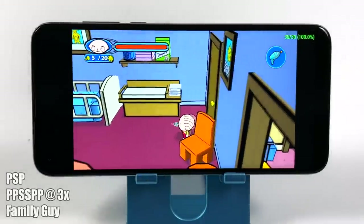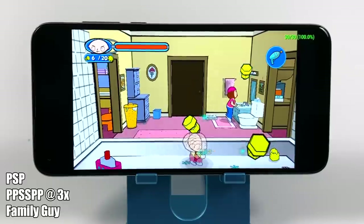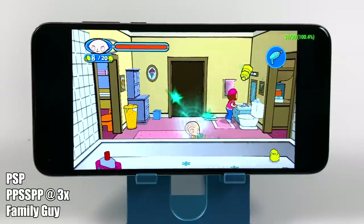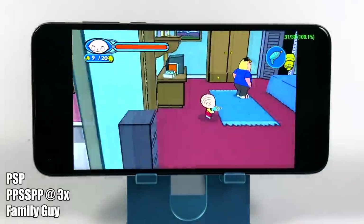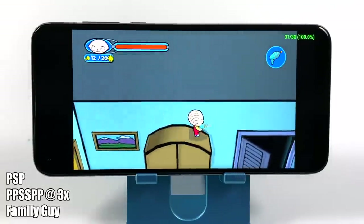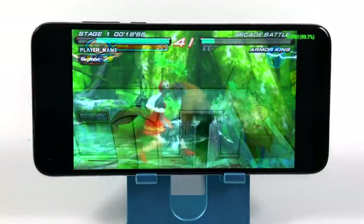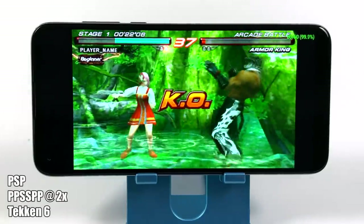When it comes to PSP emulation, the Moto G Fast actually handles a lot of these games really well. I'm using the standalone PPSSPP emulator upscaled to 3x. That doesn't mean we can do 3x with every single game — when I move over to Tekken 6 I had to take it down to 2x, and by the end you'll see God of War: Chains of Olympus running at 1x.